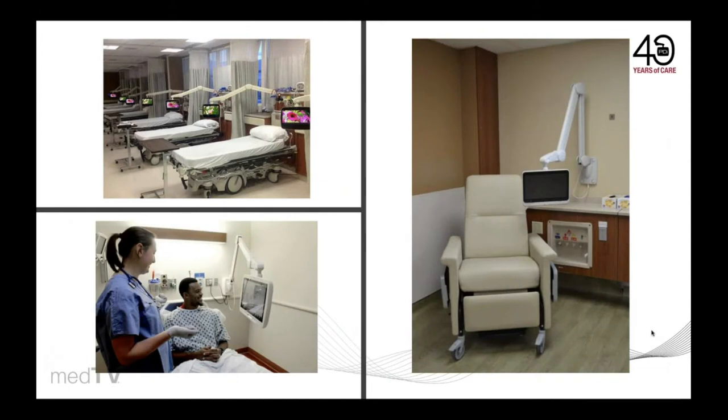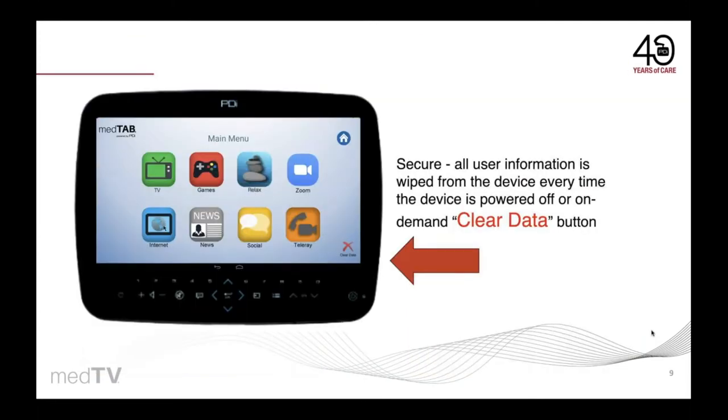Enhance personal comfort and create an interactive environment centered around the patient with the MedTab arm-mounted display, which reduces neck, back, and eye strain for use in any healthcare setting. Never worry about patient privacy — MedTab offers auto data clearing, or patients can touch the clear data button to easily wipe their personal information on demand.